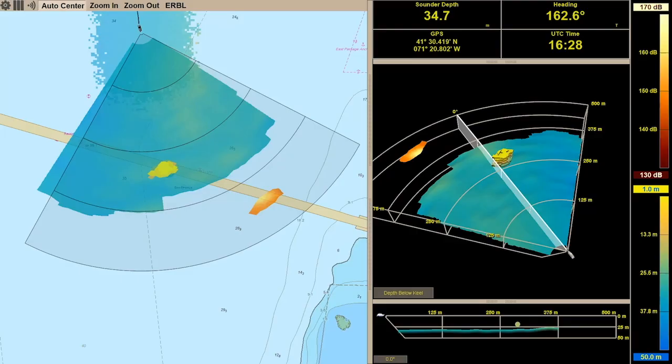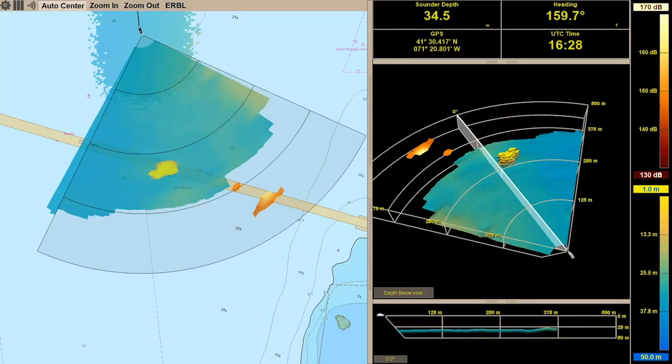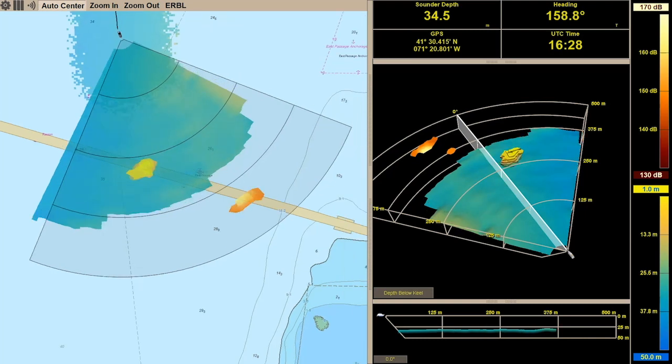Hey everybody, how you doing? This is Patrick Scharke, Editor-in-Chief of Yachting Magazine, and I'm here today with Matthew Zimmerman, who is a co-founder and vice president of engineering of Farsounder. Today we're going to be talking about forward-looking sonar, which is a very cool technology that makes boating safer and obviously more pleasurable.